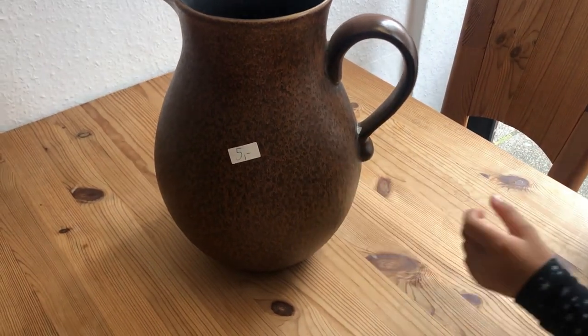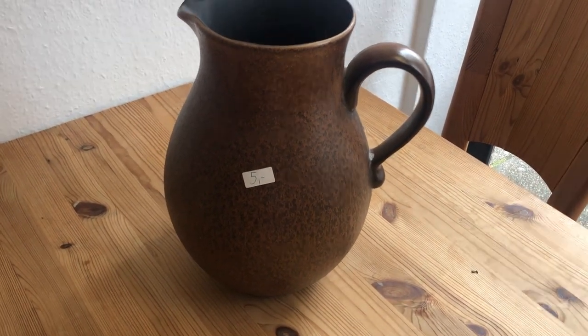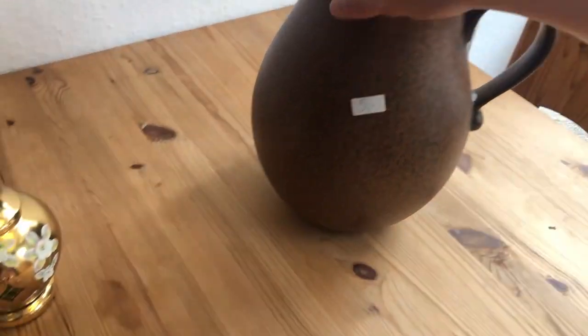This is another mid-century vase I found. They were made in a ton in West Germany in the 60s, and you can find them all over thrift stores and flea markets here.